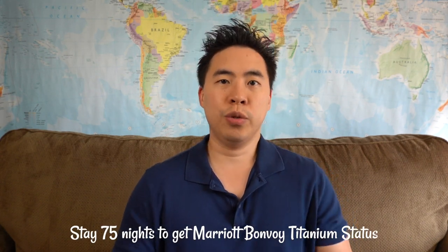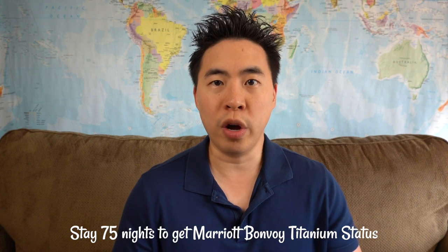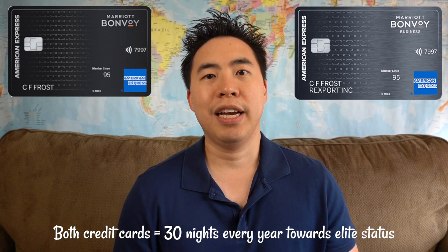The only way to get that status right now is to stay at least 75 nights in one year at a Marriott property, so as you can see it's a pretty steep requirement. The only way to speed up your path to Titanium is to get the Marriott Bonvoy personal and business credit card in the US, because they'll give you 30 elite night credits — meaning instead of 75 nights, you only have to stay 45 nights.